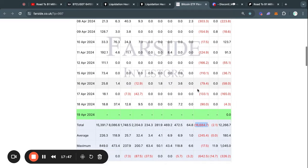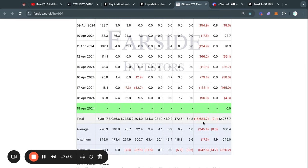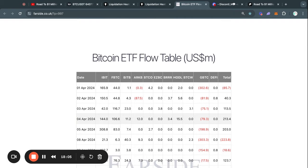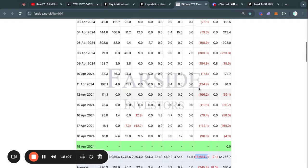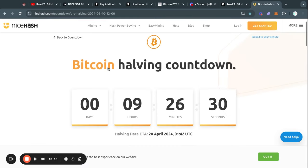What we must keep in mind is that Grayscale doesn't have an unlimited amount of Bitcoin. They do have a lot — they have hundreds of thousands of Bitcoins. However, eventually they're going to run out of Bitcoin. And as soon as that happens, I think the price will absolutely moon because there simply isn't hundreds of millions of dollars worth of sell pressure every single day — so all of this sell pressure is lifted.